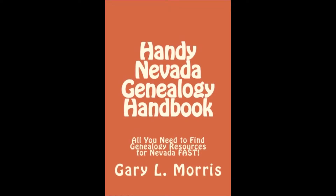The handy Nevada Genealogy Handbook contains internet links, physical addresses, email addresses, telephone numbers, and lists the record holdings of every important archive and organization holding Nevada Genealogy records. In short, it contains everything you'll need to find Nevada Genealogy records fast.